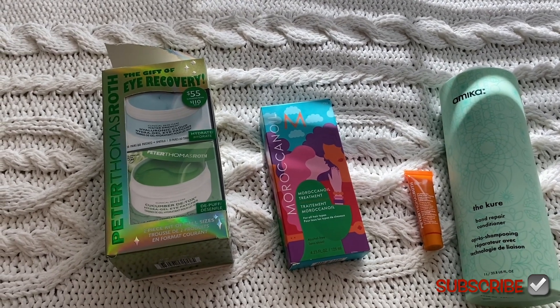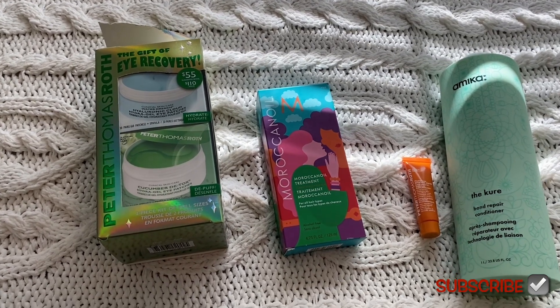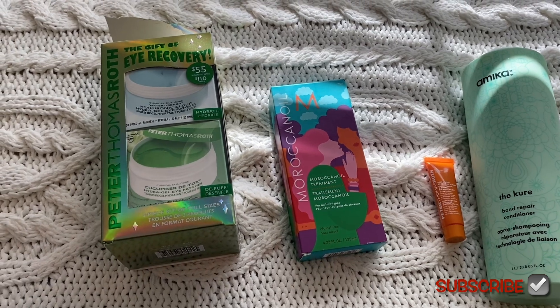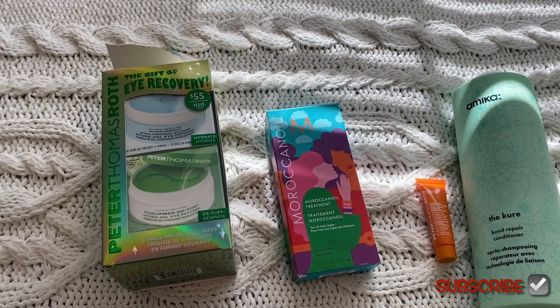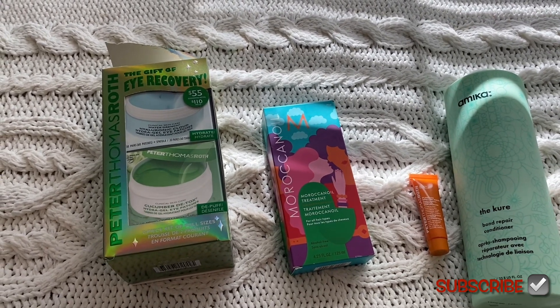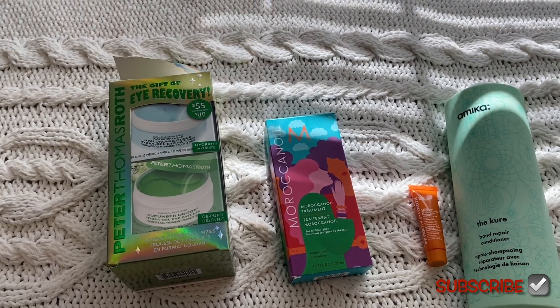I had like 10% off and also 15% off everything, so I saved a lot of money. I've been running low on Moroccan Oil and this is a bonus size — 25% more of it. Moroccan Oil is really expensive, like $48, and then I got 15% off and another 10% off.